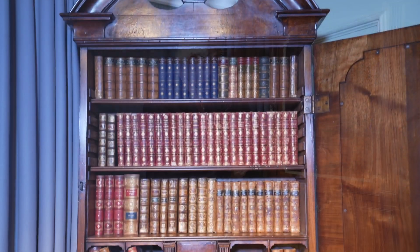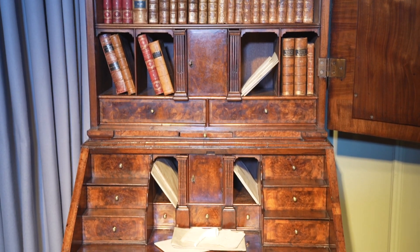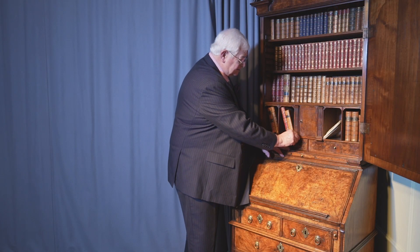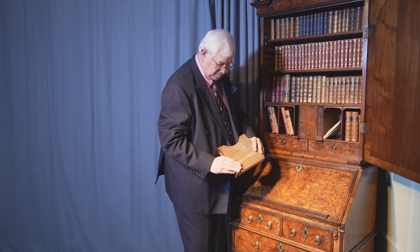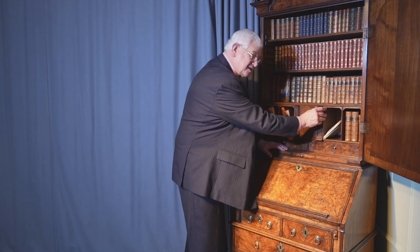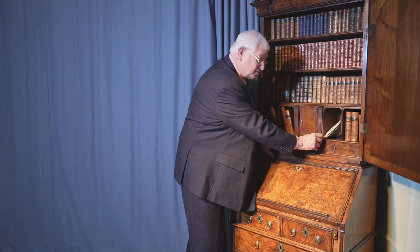When I look at a piece like this, I know it's got hidden secrets — it tells its own story. This is a little Queen Anne period burr walnut bureau bookcase, and it's got these special little compartments, beautifully made, just for hiding away things. Were they for coins? For diamonds? Special documents?